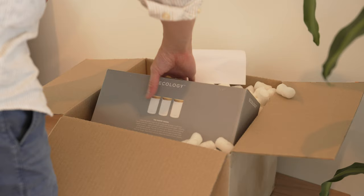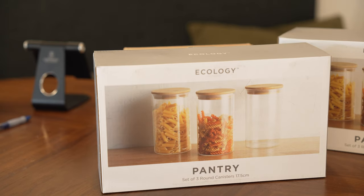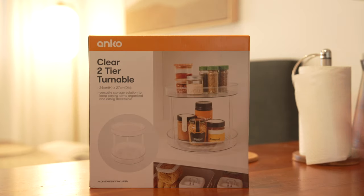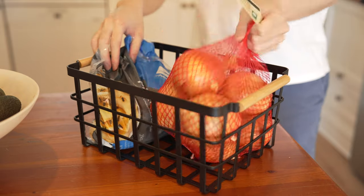Once I had clarity on all this, it was time to shop for containers and organization products. We actually brought most of our organization containers from our old place, but also had to buy some new ones, since we needed to store more ingredients as we no longer live in the city and no longer doing takeouts.